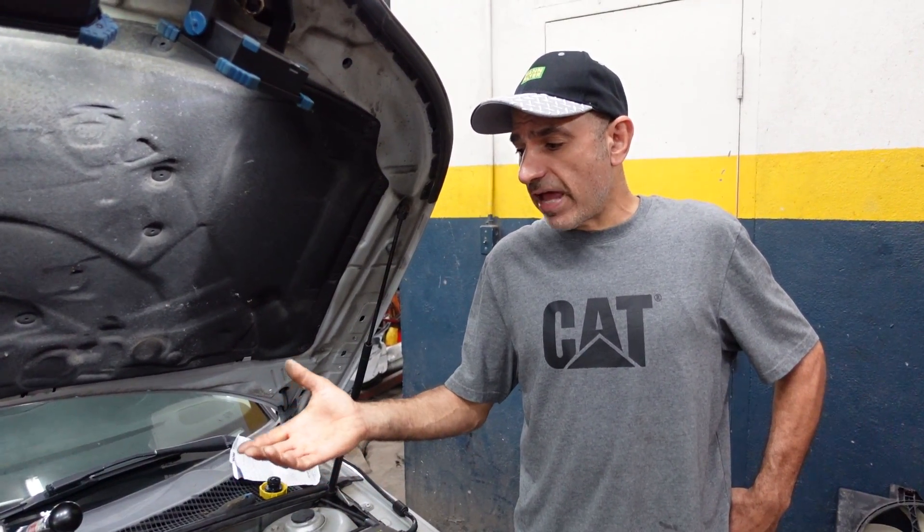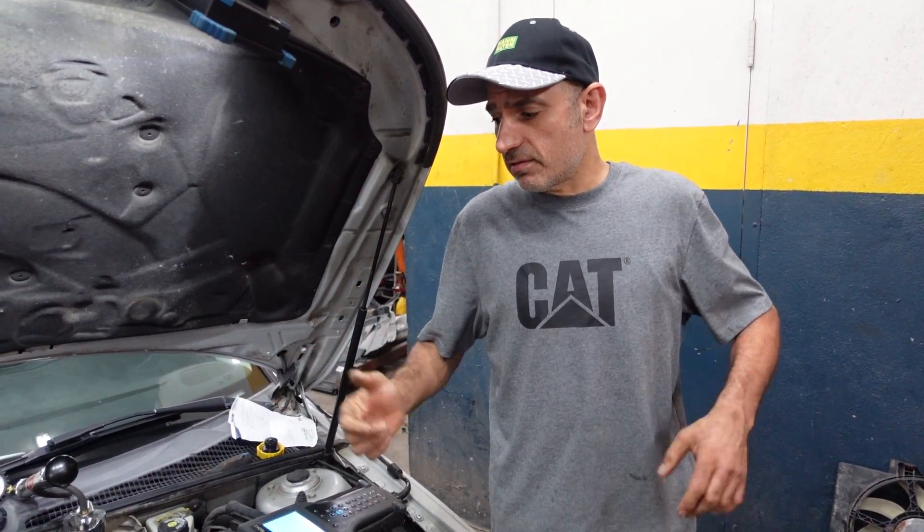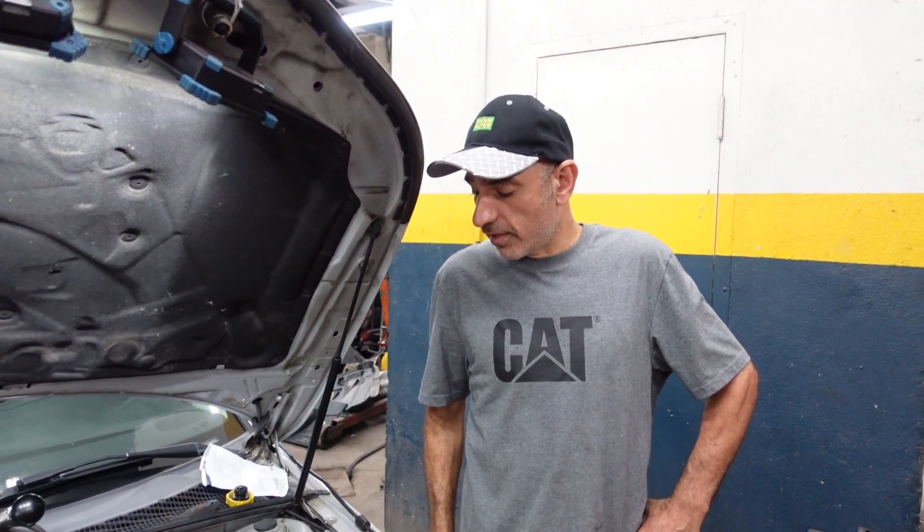The water pump can seize up and you lose all the coolant. Sometimes the fan belt breaks — in this case the car has a chain, so the chain will last a long time, but if it breaks the pump will stop. Also, the thermostat can get stuck closed; if it's stuck open it's fine, but if stuck closed the car will overheat.